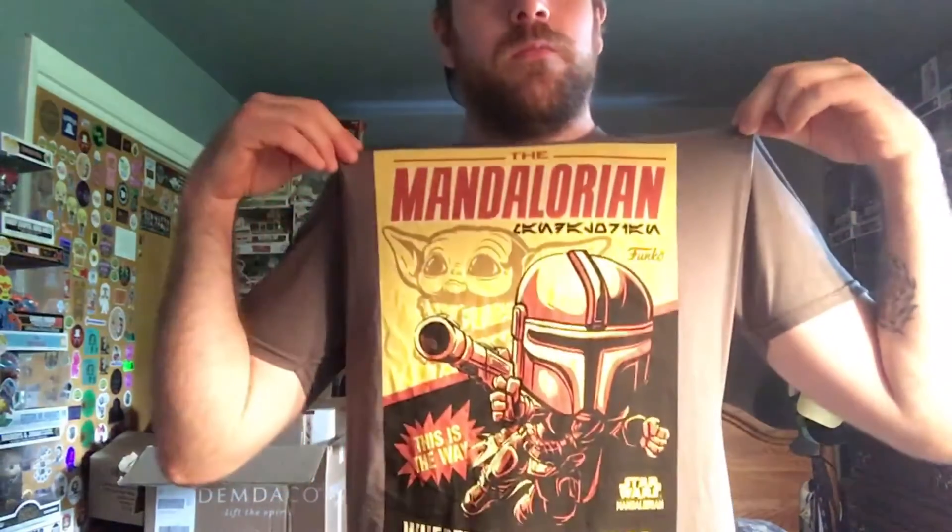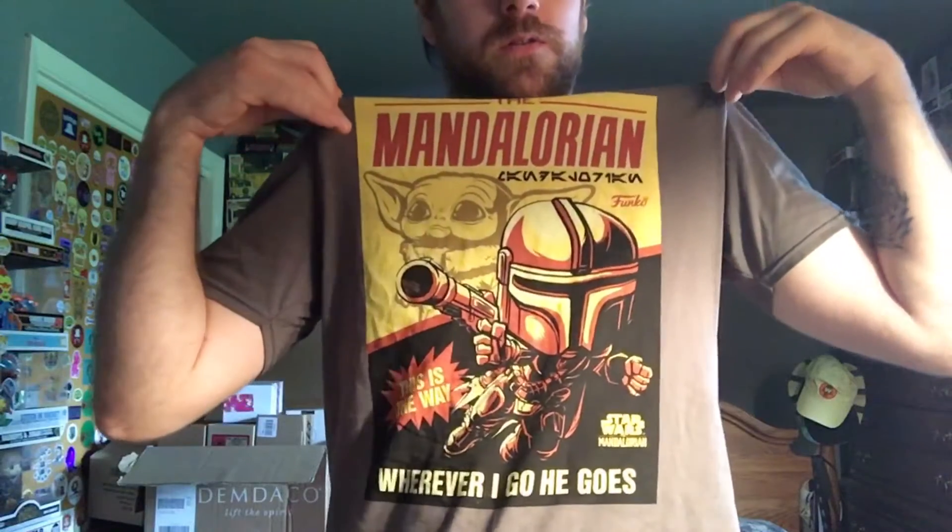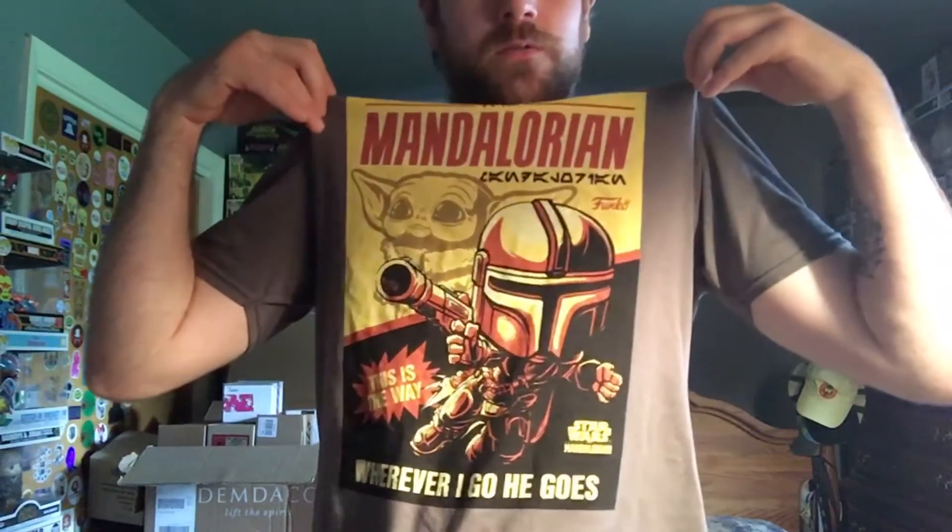Hello everybody, welcome back to the Jimmy Funko channel. I bought this awesome Mandalorian shirt at Target yesterday — super cute. It says 'The Mandalorian,' it's got Grogu in the background, and it says 'This is the Way' and 'Wherever I go, he goes.' It was only $14.99, it's a large, and I usually wear extra larges, and it fits super good.